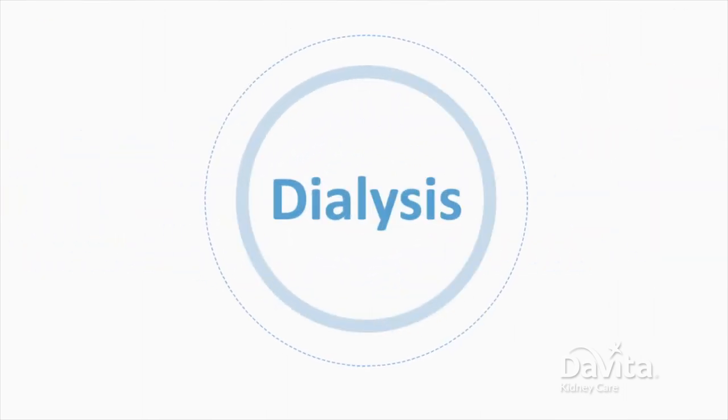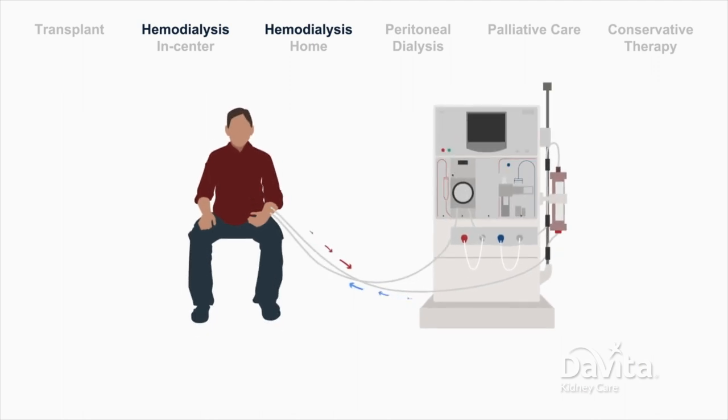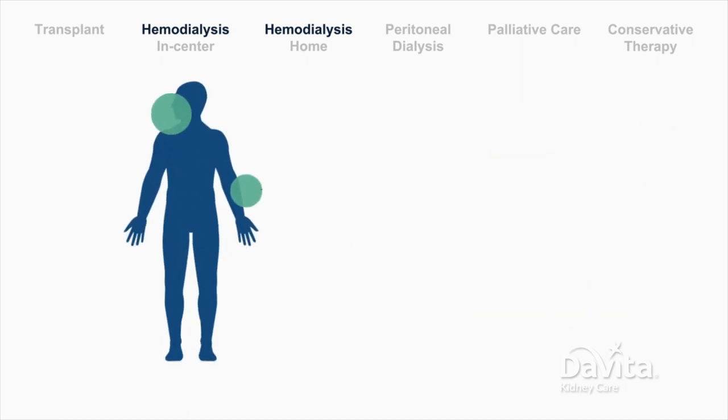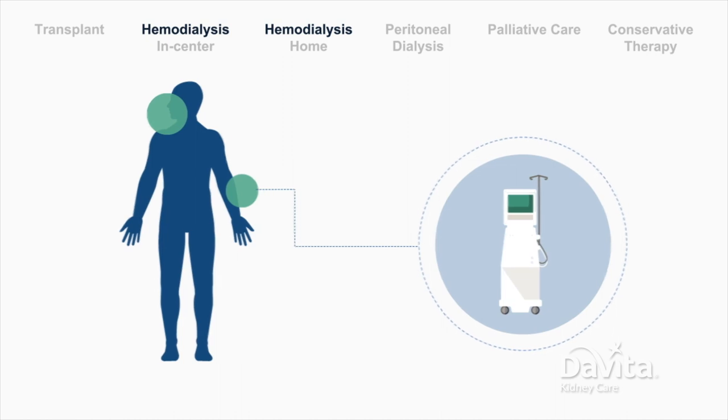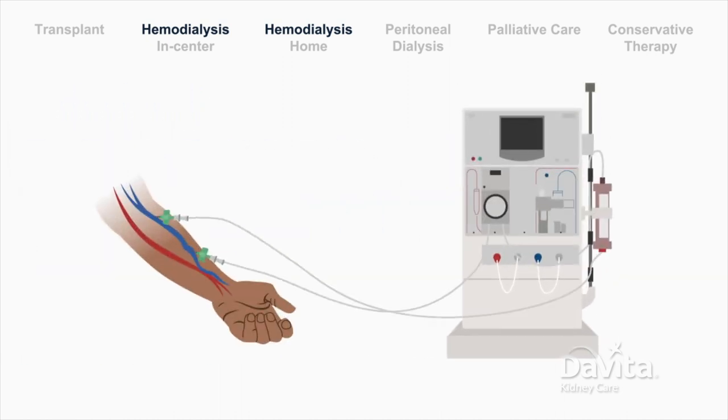There are two types of dialysis treatments: hemodialysis and peritoneal dialysis. Hemodialysis is what most people picture when they think of dialysis. It uses a vascular access to connect the body to a dialysis machine. The dialysis machine slowly filters out waste and extra fluid from the blood. Blood cycles through the dialysis machine for cleaning, then returns back to the body.